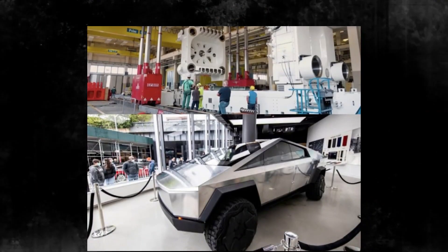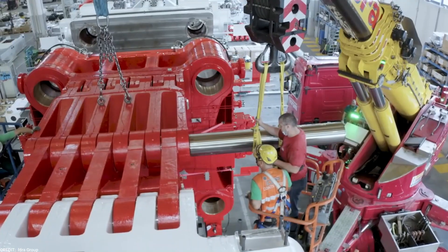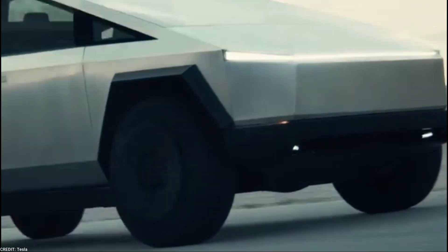By utilizing high-pressure die-casting technology, molten aluminum is injected into steel molds at high pressure, resulting in the formation of precise shapes. This efficient process significantly reduces the time required to produce each part, allowing Tesla to manufacture the Cybertruck at an accelerated pace.